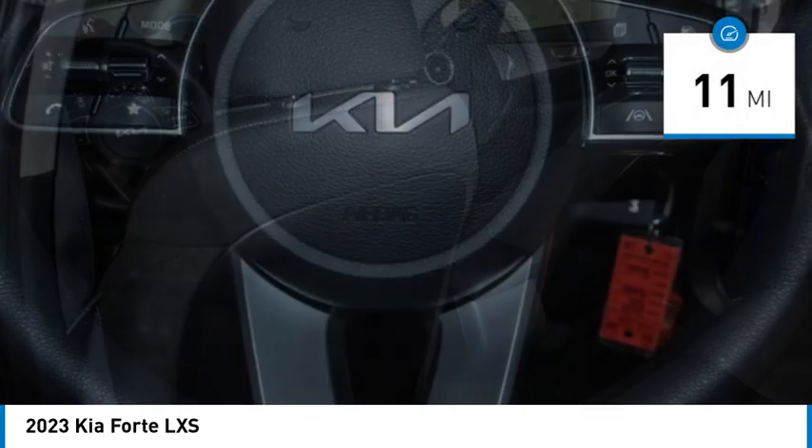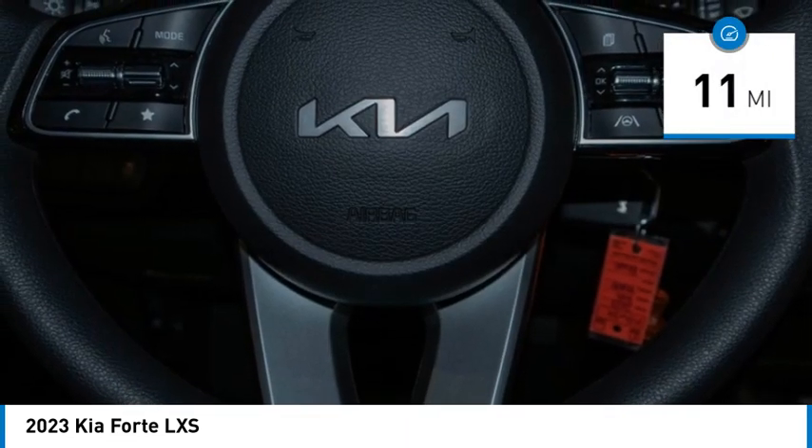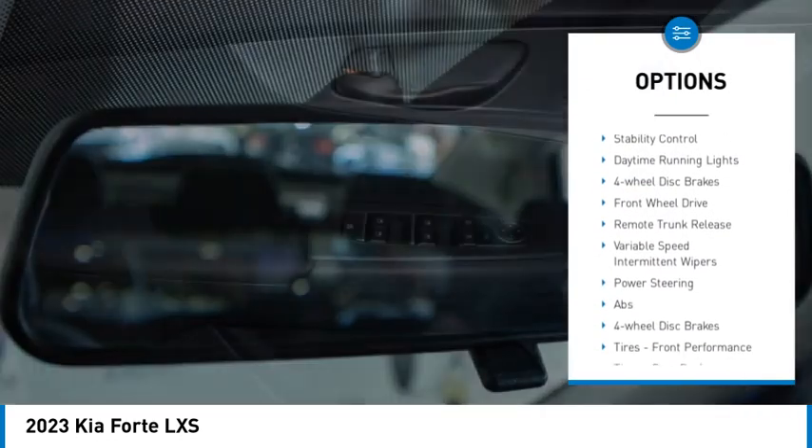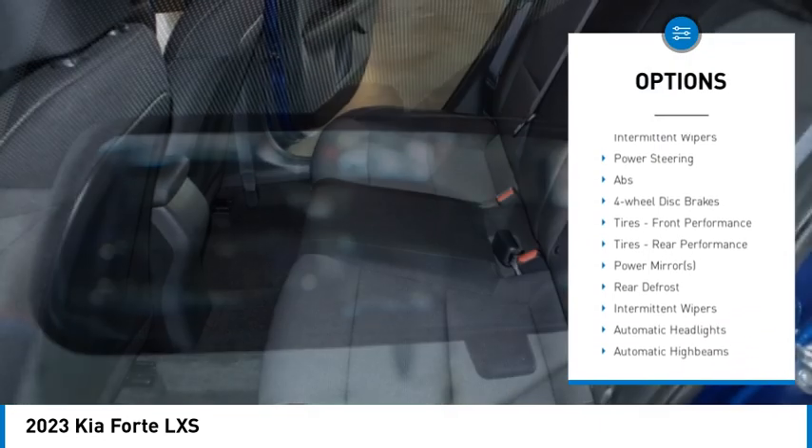This vehicle has less than 100 miles. Here are some of this vehicle's great options: tire pressure monitor, aluminum wheels, brake assist, traction control, stability control.